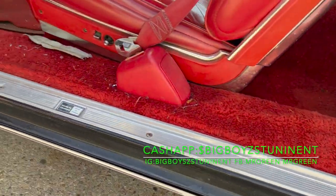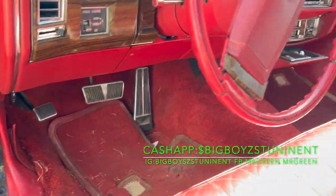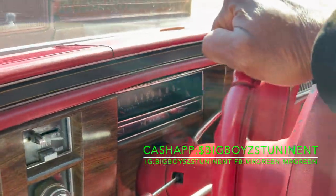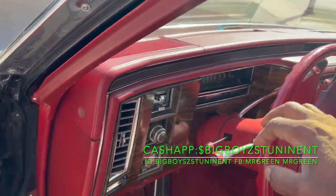So now that's solid down in the middle. No holes in the floor, guys. Let me show you something — solid floors.